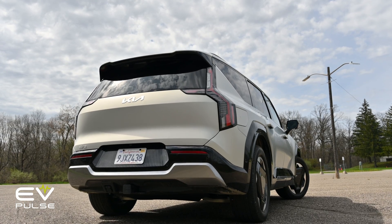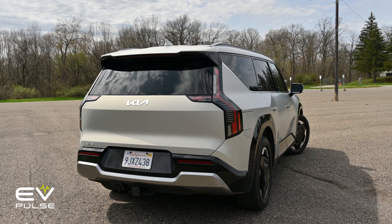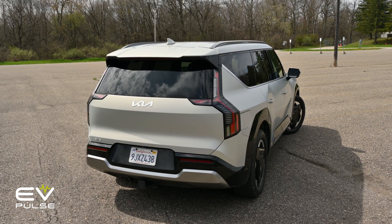We'll get to the EV9's Charging Challenge performance and see if Kia's claims are accurate in just a minute, but first, a quick overview of our testing methodology.